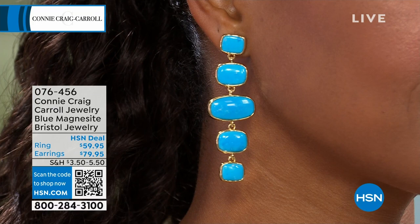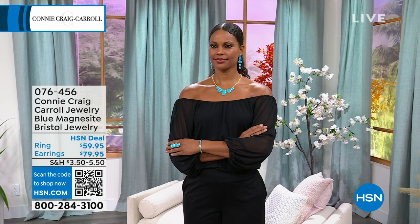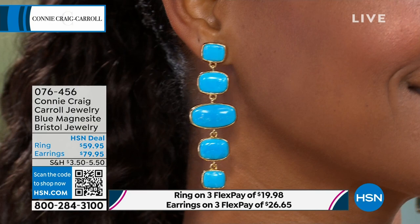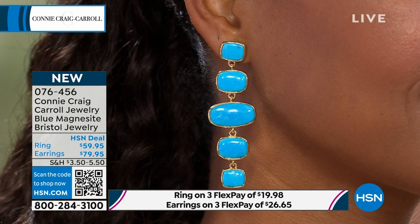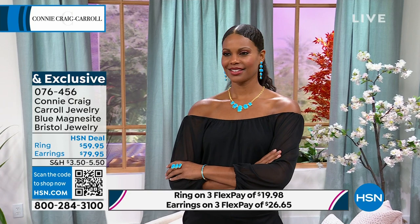They're individually hinged so they're very comfortable — you can see the movement. They're lightweight because I didn't do super thick slices, and they're even beautiful from the back. This will not be repeated — one and done. If this style speaks to you, I hope you can grab it. And that color is second to none. In sleeping beauty turquoise this would be several thousand dollars. You're getting turquoise magnesite at this price, and when you do — get ready to be the bell of the ball.